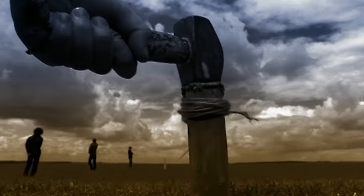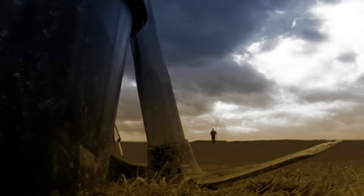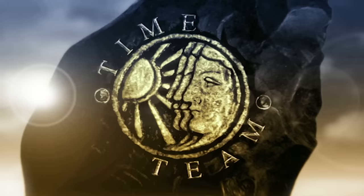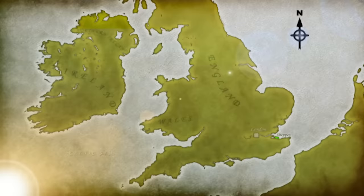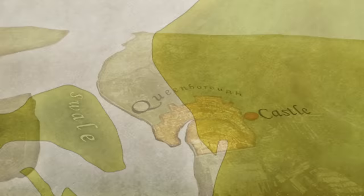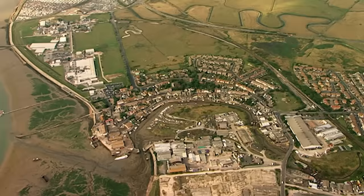As usual we've got just three days to come up with some answers. The castle was built at Queenborough on the Isle of Sheppey in Kent in 1361, located at the end of the creek running from the River Swale. Queenborough itself was the last royal new town of the Middle Ages, built by Edward at the same time as his castle.